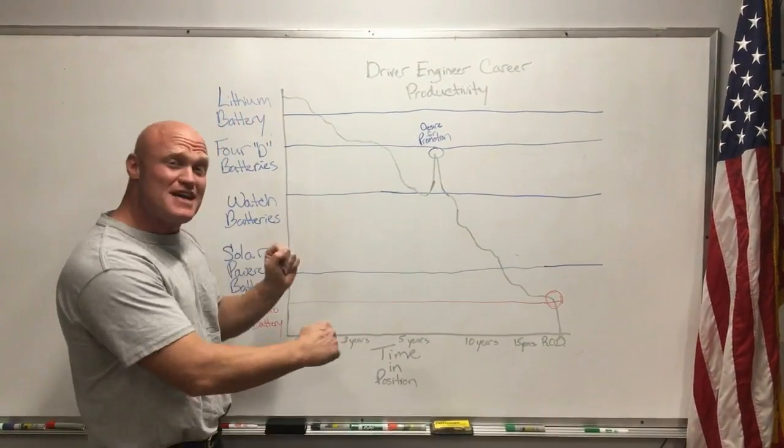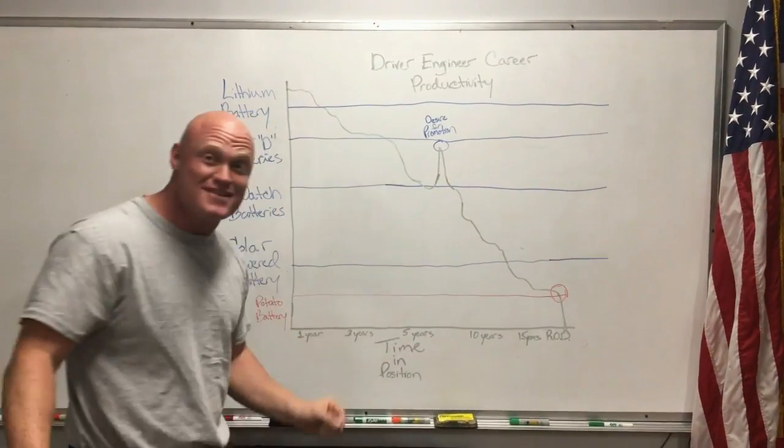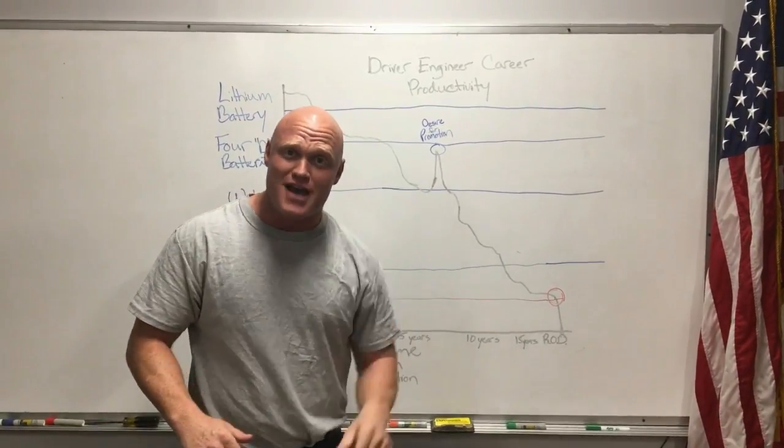So knowing all this, I hope this helps you approach your driver engineers properly and know exactly what you're gonna see from them within this chart. Thank you so much, National Geographic. Have a great day.